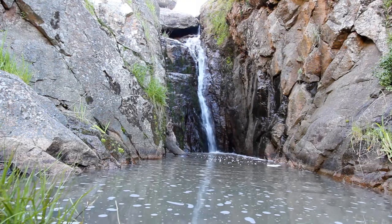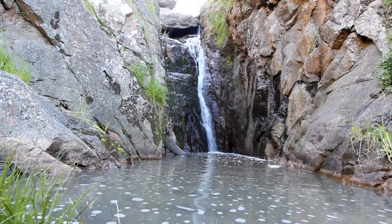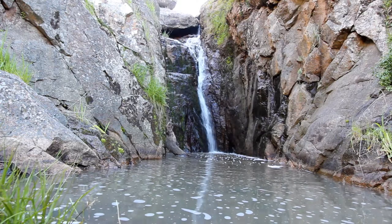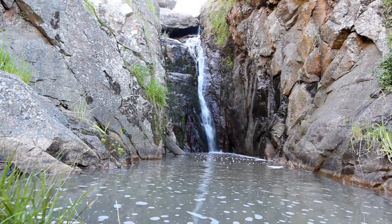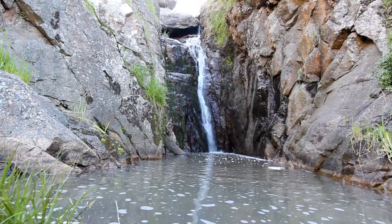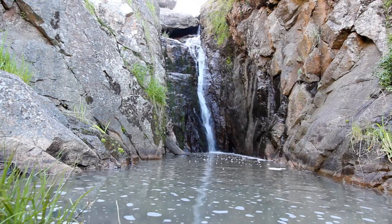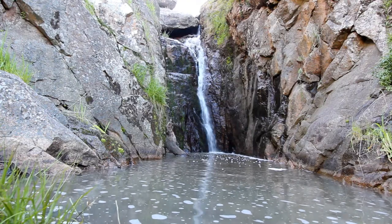This is the second waterfall up at Salisbury Falls, or the middle waterfall. In my opinion, this is the most spectacular out of the three. It's not as high, but it's more free-flowing, and it takes a level of fitness to get in here. I don't know how I made it, to be quite honest.